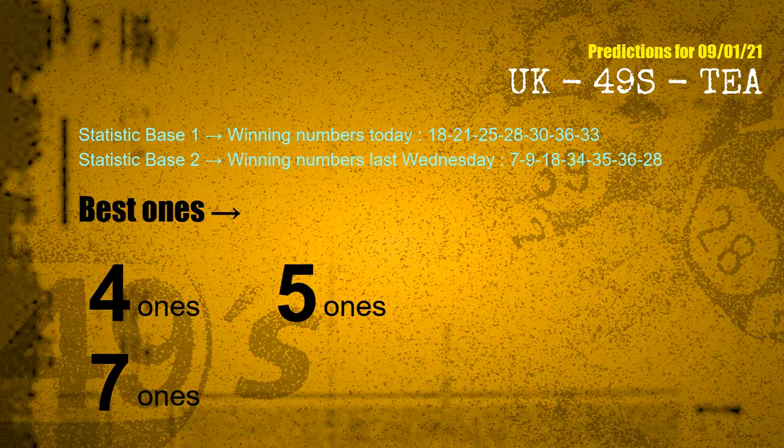According to the statistics above, with winning numbers today 18, 21, 25, 28, 30, 36, 33, and winning numbers last Wednesday 07, 09, 18, 34, 35, 36, 28, the frequent following ones are 4 ones, 5 ones, and 7 ones.